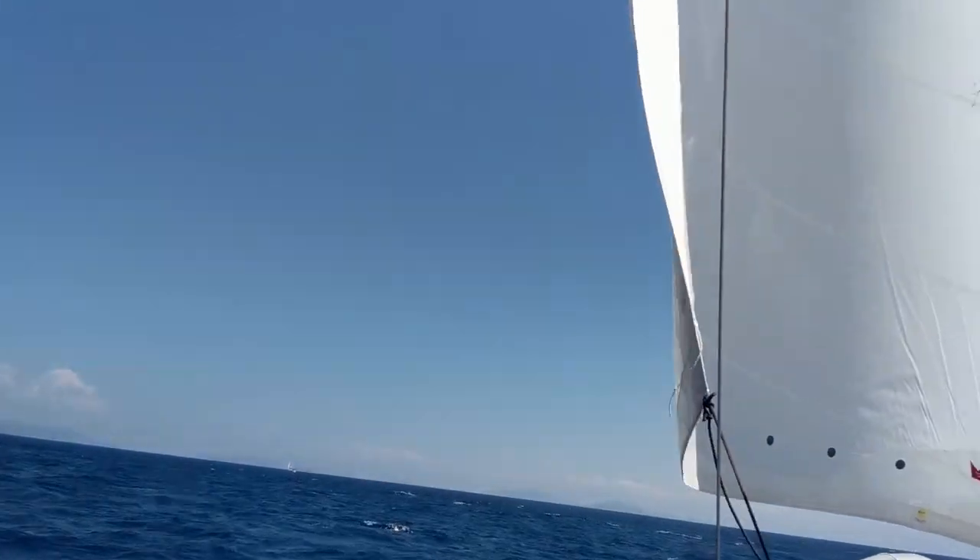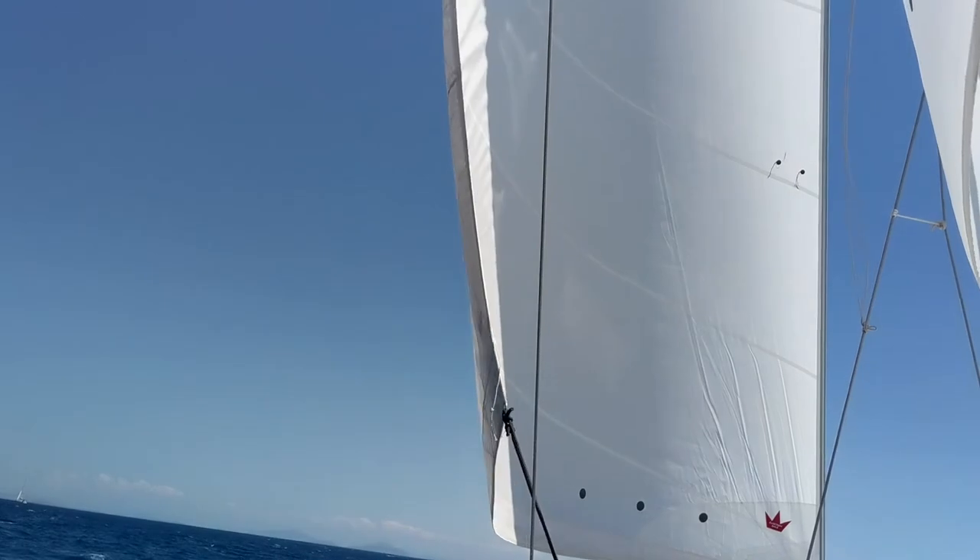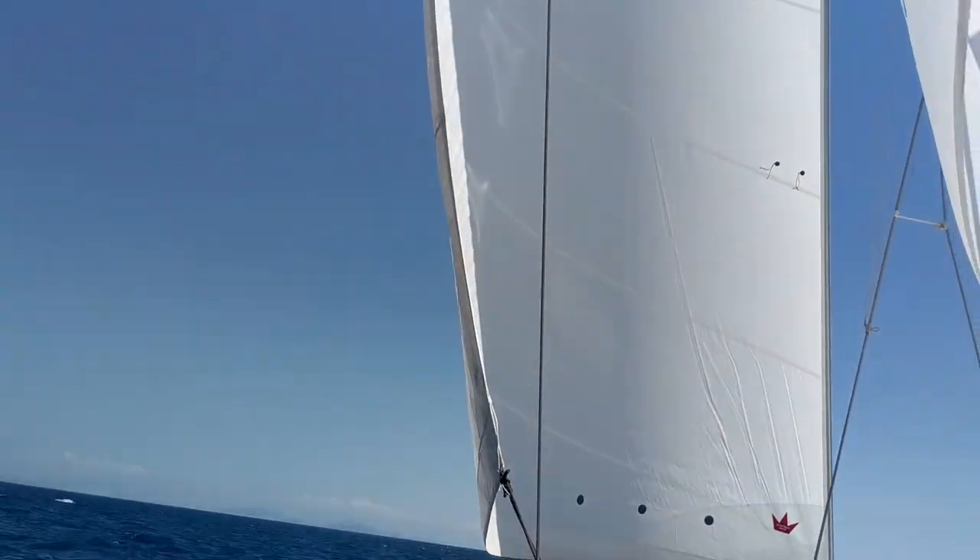We're sailing, although the jib is luffing — I might fall — there we go, a little better.